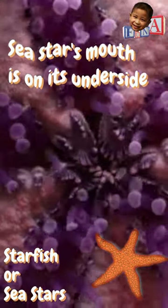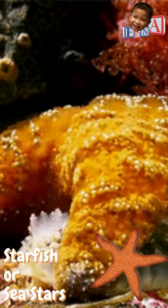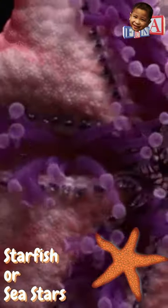A sea star's mouth is on its underside. When it catches its food, the sea star will wrap its arms around the animal's shell and pull it open just slightly. Then, it pushes its stomach through its mouth and into the bivalve's shell.